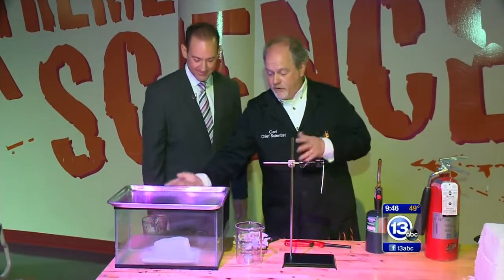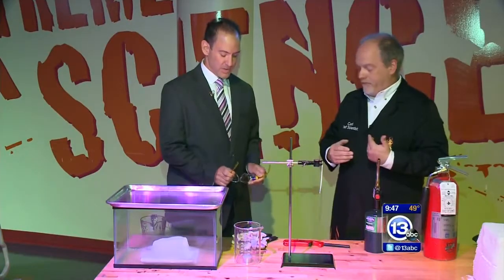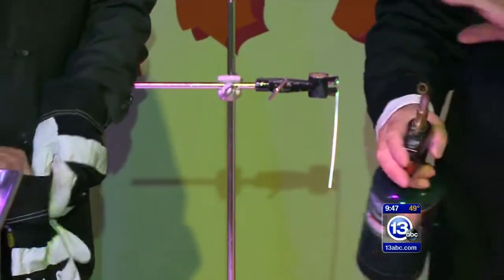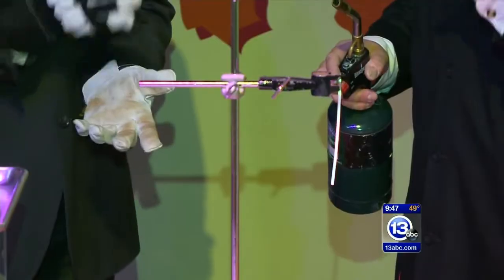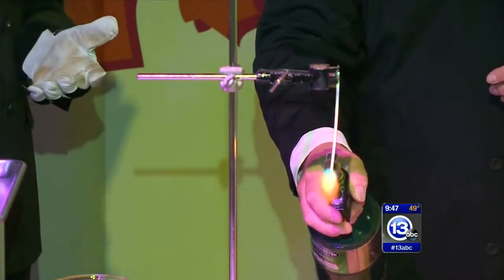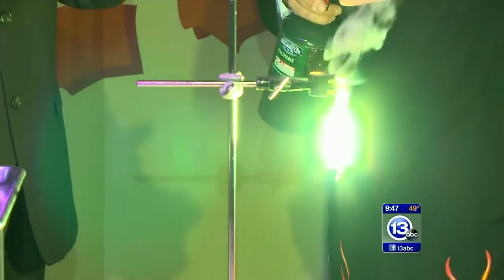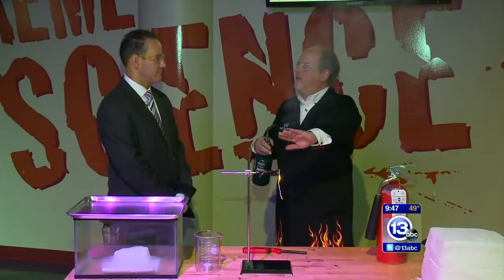Now we're going to do something interesting — we're going to burn magnesium in a block of carbon dioxide. I've got a tiny strip of magnesium metal. I'm going to ignite it just to give you a sense of how bright it is. Anyone here should not look directly at it — it gives off lots of UV light, it is incredibly bright. So we're going to take that magnesium, put it inside the carbon dioxide, and try to get it to combust.